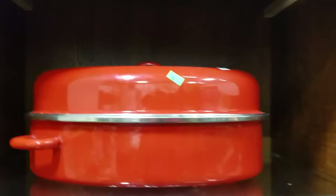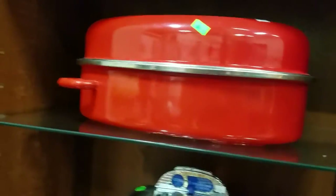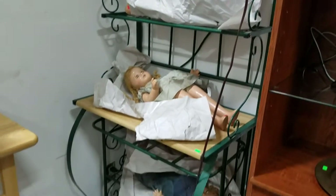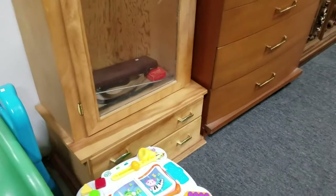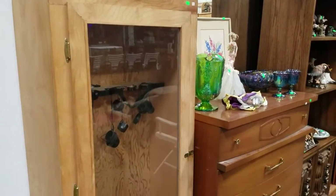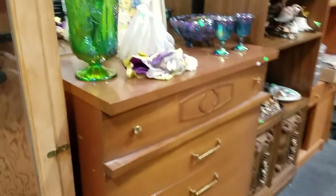And this red enamel roaster — it's got some weird handles, kind of cool. There's also this etagere — that's kind of cool — and then this rifle cabinet, looks to be homemade, very nice though, with accessories. It's a nice mid-century dresser.